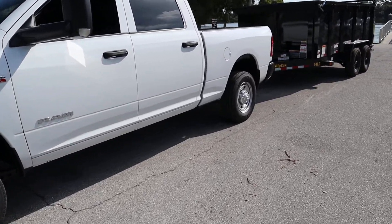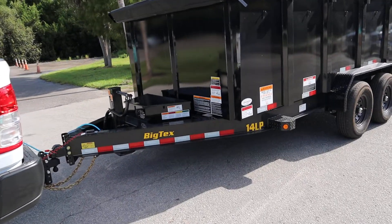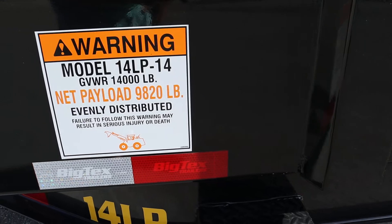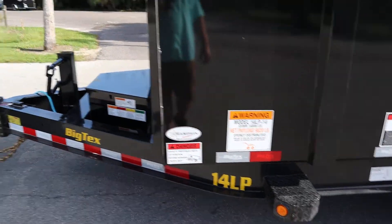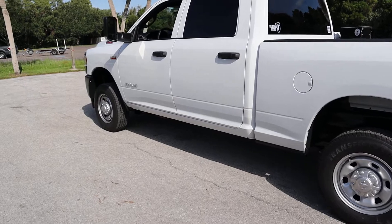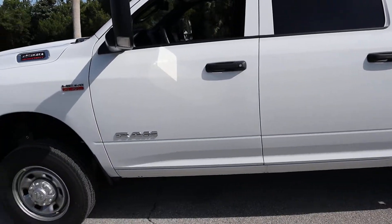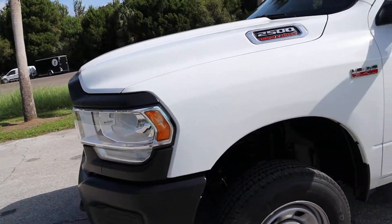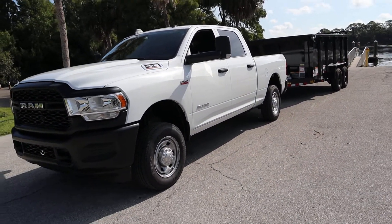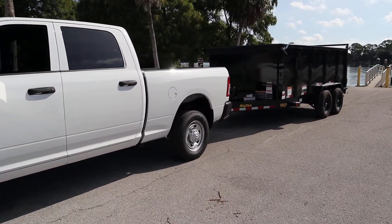You have the Big Tex 14LP that I'm towing behind me. It has a total weight rating of 14,000 pounds. Trailer payload is 9,820. So all in all, if you combine that truck with that trailer, you come in just under 21,000 pounds fully loaded to its requirements. I think 21,500 or 21,700 is my gross vehicle combined weight rating. So that truck pulling that trailer fully loaded, I can do 21,000 pounds — well within manufacturer specs.